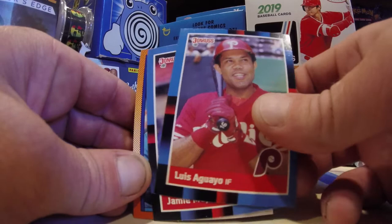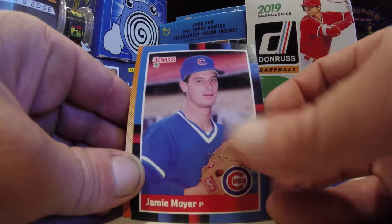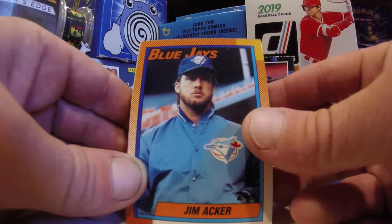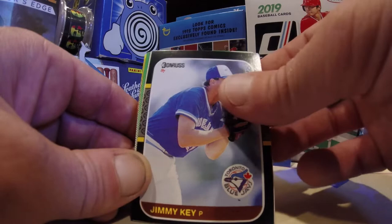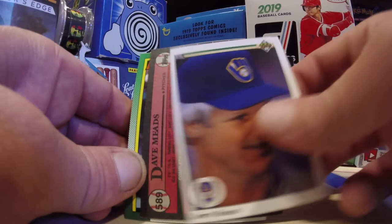Brad Kaminski, 88 Donruss. More 88 Donruss — a Jamie Moyer, that's actually kind of cool. Coolest card I've seen: a young Jamie Moyer on the Cubs in 88 Donruss. Tom Trebelhorn, manager of your Milwaukee Brewers. Jimmy Key — whoa, look at that face.